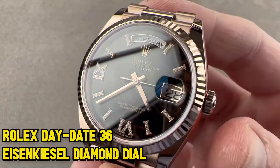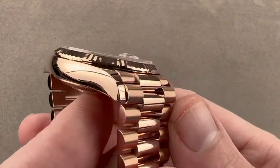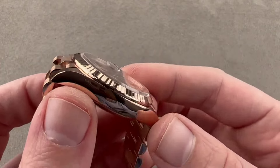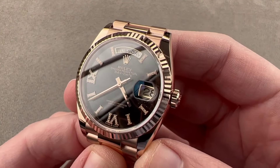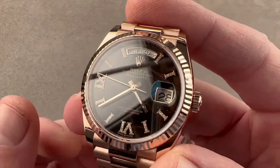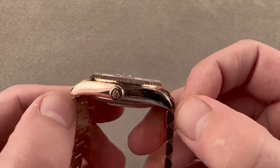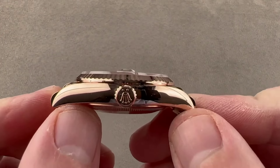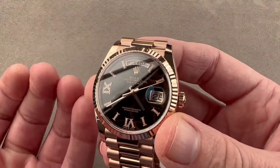Let's take a closer look at the Day-Date 36 — a Rolex gem that's like the friendly celebrity in the watch world: easy to get and always ready to make a statement. At around $63,000, enthusiasts can place orders without facing those never-ending waiting lists. The Day-Date 36 boasts a special black Azenkiesel dial with Roman numeral diamond hour markers, a date window at 3 o'clock, and a day display at 12 o'clock. The whole thing is wrapped in a 36mm case made of 18-karat Everose gold, topped with a diamond bezel and a presidential bracelet featuring a crown clasp.